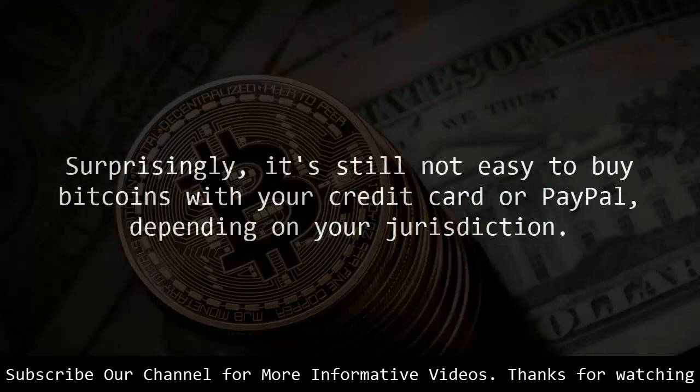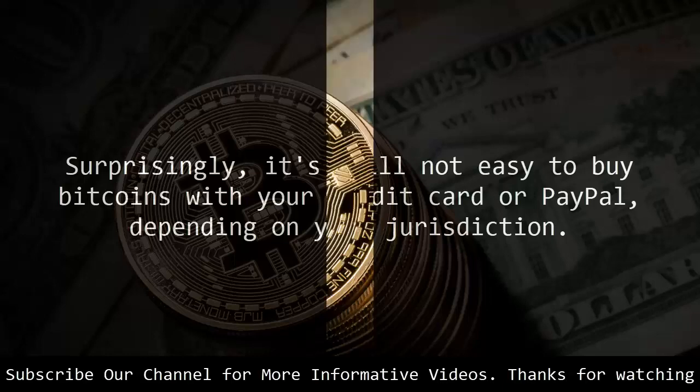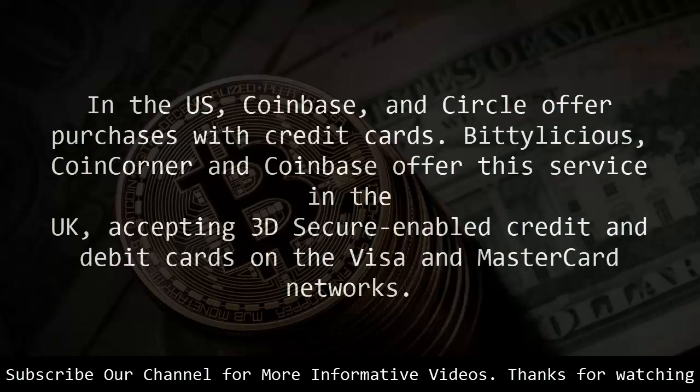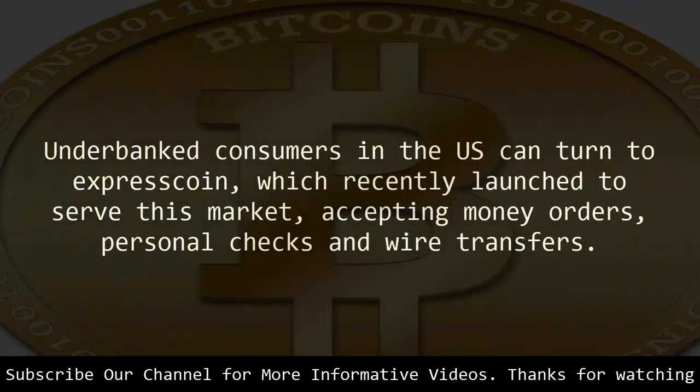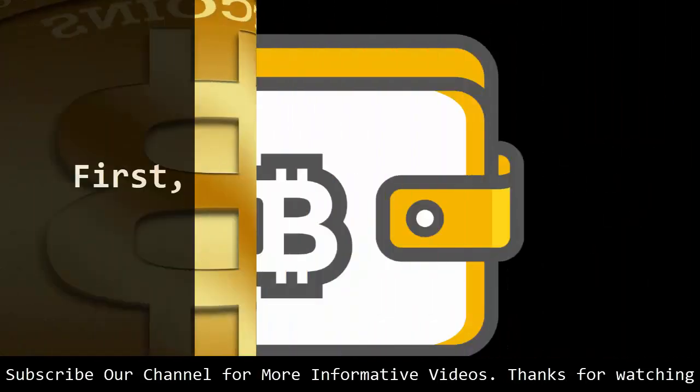Surprisingly, it's still not easy to buy bitcoins with your credit card or PayPal, depending on your jurisdiction. In the US, Coinbase and Circle offer purchases with credit cards. Bittylicious, CoinCorner and Coinbase offer this service in the UK, accepting 3D Secure-enabled credit and debit cards on the Visa and MasterCard networks. Underbanked consumers in the US can turn to ExpressCoin, which recently launched to serve this market, accepting money orders, personal checks and wire transfers.